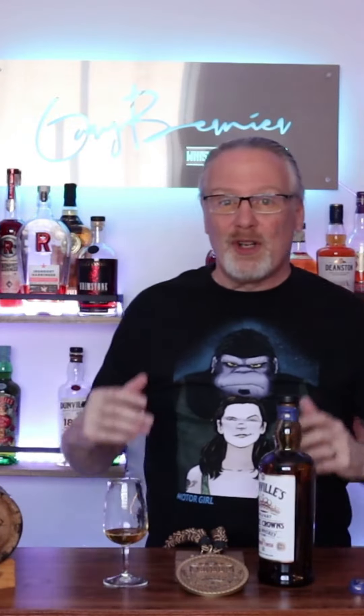Let me introduce you to a breakfast whiskey — that's how it was introduced to me, and hey, I like breakfast for dinner: scrambled eggs, french toast, some maple syrup, some bacon, maybe some sausage. This Dunville's Three Crowns would pair beautifully with that. So if you like breakfast for dinner, then you'd probably like this Irish whiskey, finished in sherry casks.